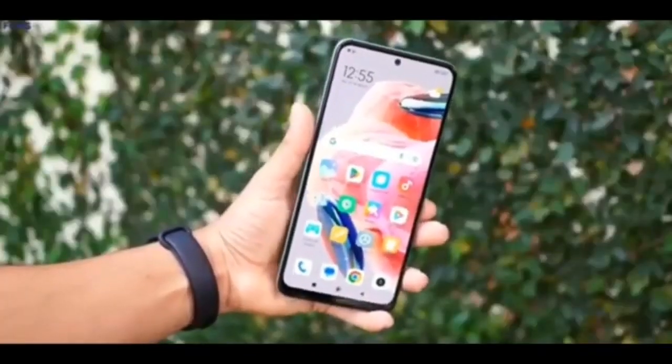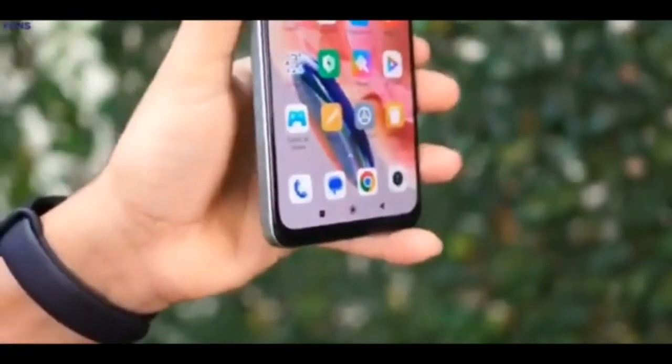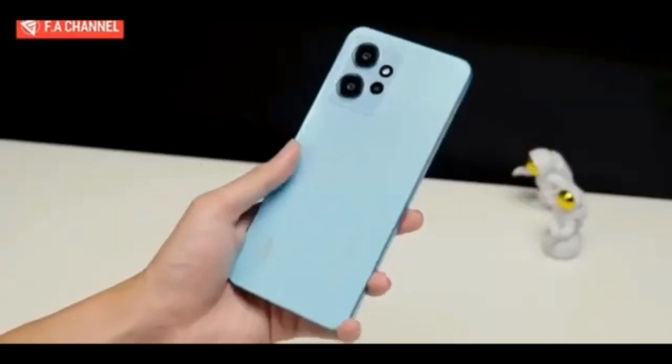The display offers FHD+ resolution and a 120Hz refresh rate. In the chipset department, the Redmi Note 12 4G is equipped with the Snapdragon 685 SoC, with 4/6/8GB RAM options and 64/128GB storage configurations.